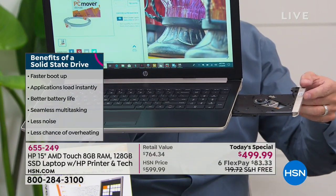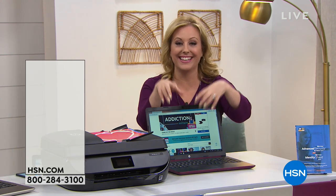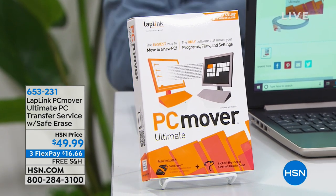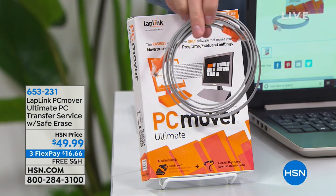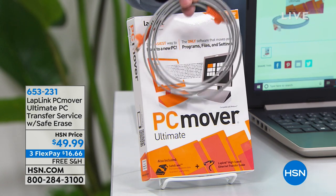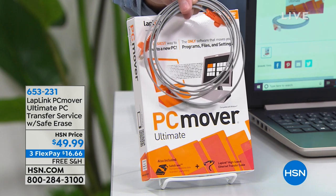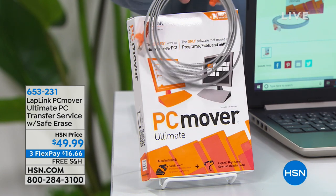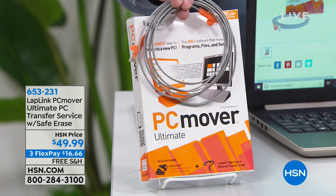We have another product available called PC Mover. If you already have a computer and want to upgrade to this one, PC Mover software lets you transfer everything. You download it to your old computer and your new computer, plug the cable between them, and they talk to each other — moving files, programs, and even settings. It also formats your old computer to government standards so it's safe to sell or give away.